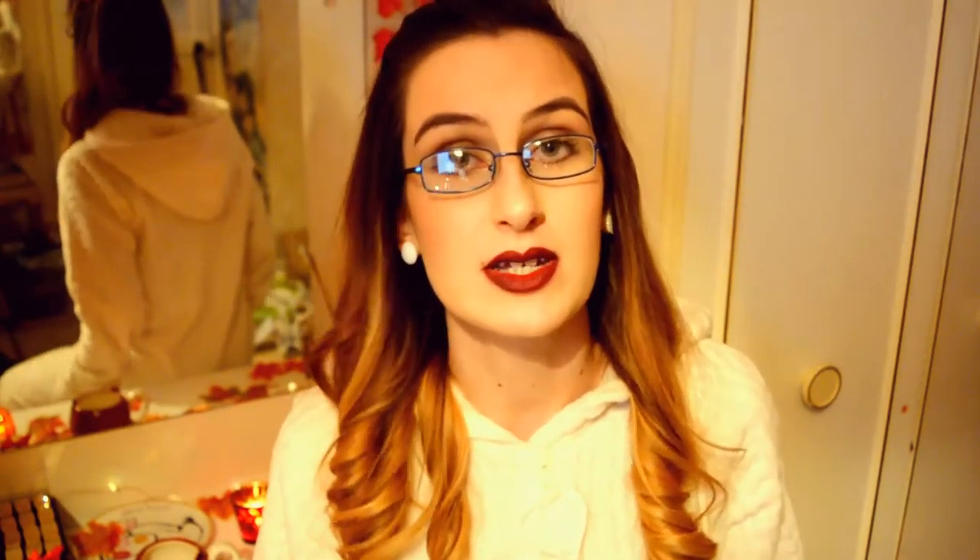Moving on to paperbacks. The first one is Beautiful Broken Things by Sarah Barnard. I've had my eye on this for a while, and then Doella put it in her WH Smith book club. I really liked the cover compared to the original — I love the contrast of the pastel blues, purples and golds. It's about two teens called Katie and Rosie, two best friends who find another friend. As my mum always says, two's company, three's a crowd. It's basically about finding friendship within a friendship and how you spread your love over two other people.